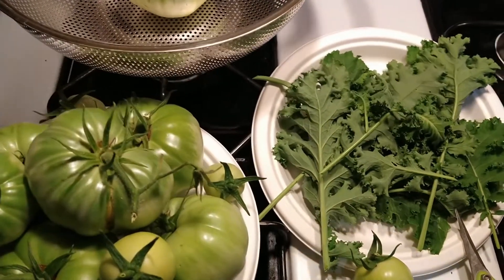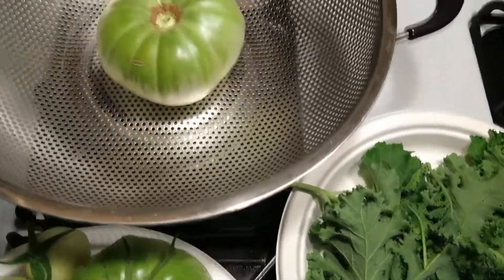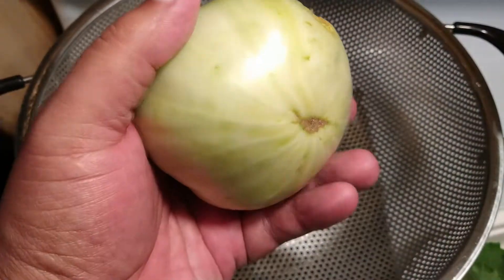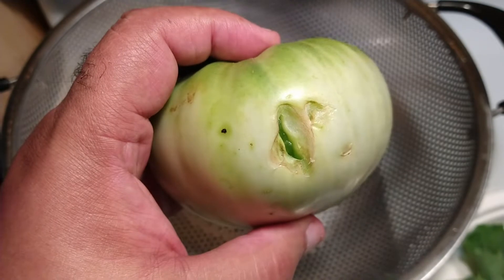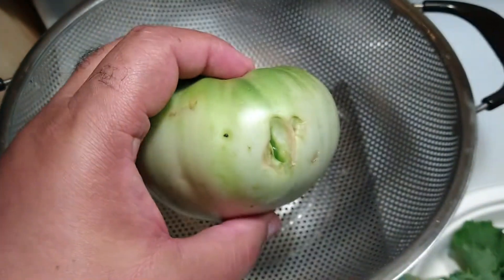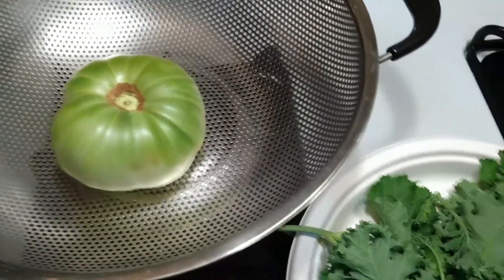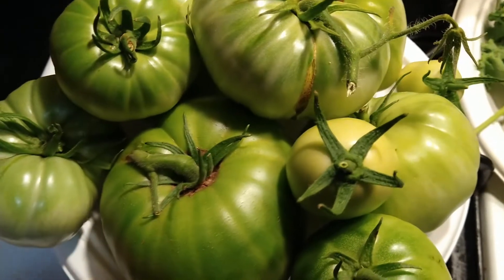As anybody who watches the channel knows, I've been dealing with squirrels. Look how beautiful this tomato is — nice big fat tomato. Would be great if it got ripe, but look what the squirrel did. Little jerk, tree rat. Chewed a hole in one of my best tomatoes. So I took all the green tomatoes and brought them in before he could chew on them.